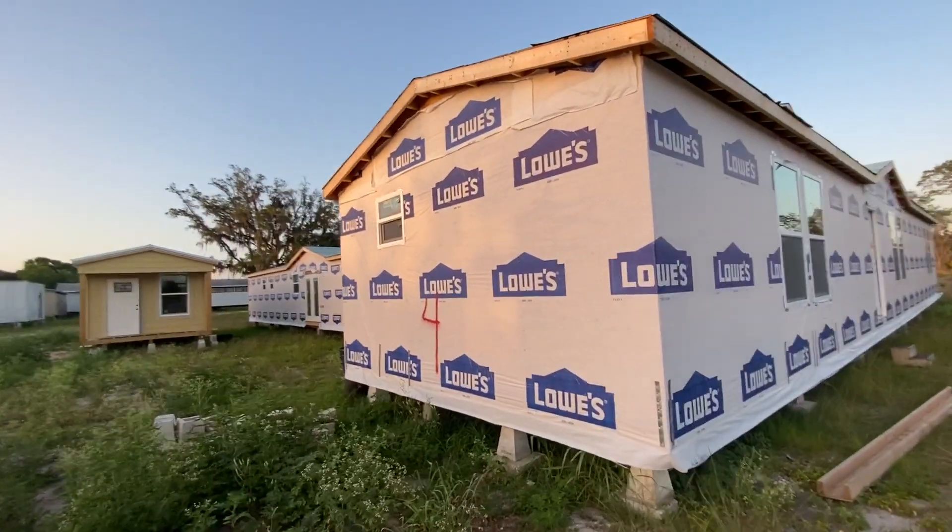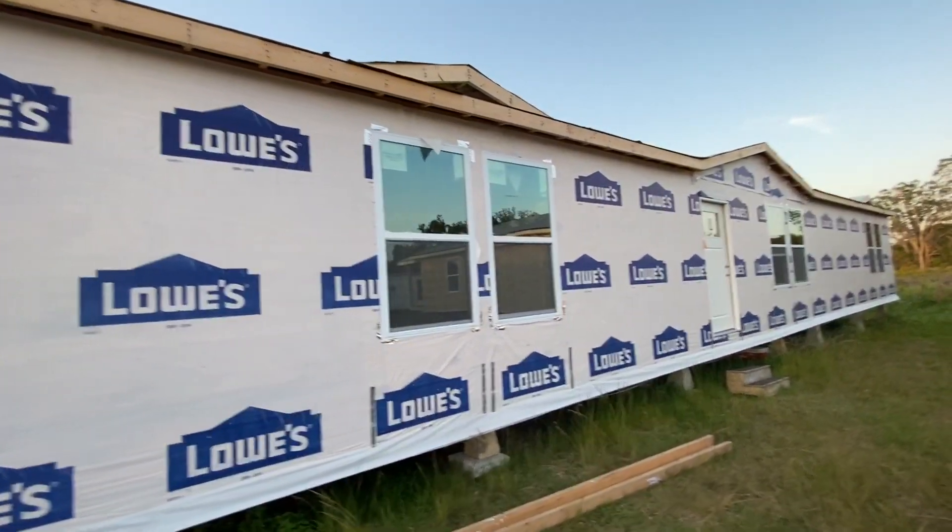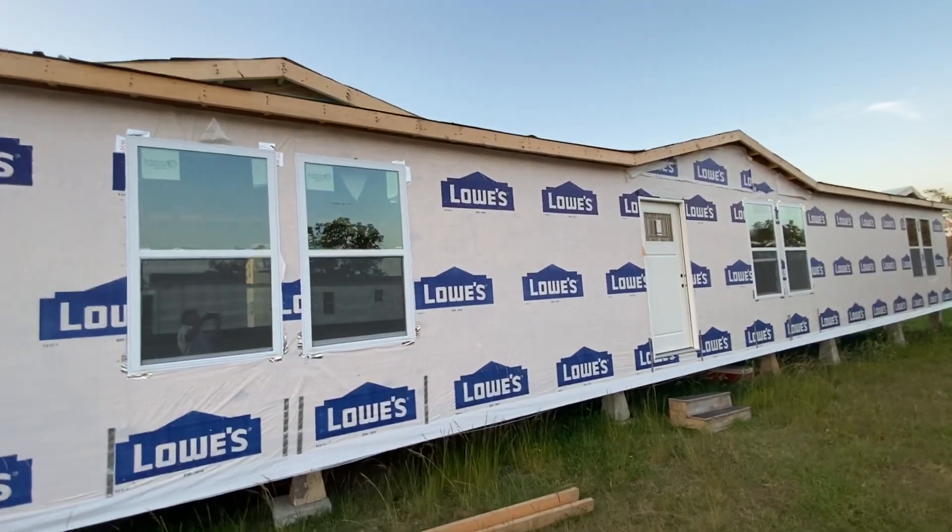Here we go with this one. This is a two-bedroom with a separation in the middle, so a bedroom suite on either side.